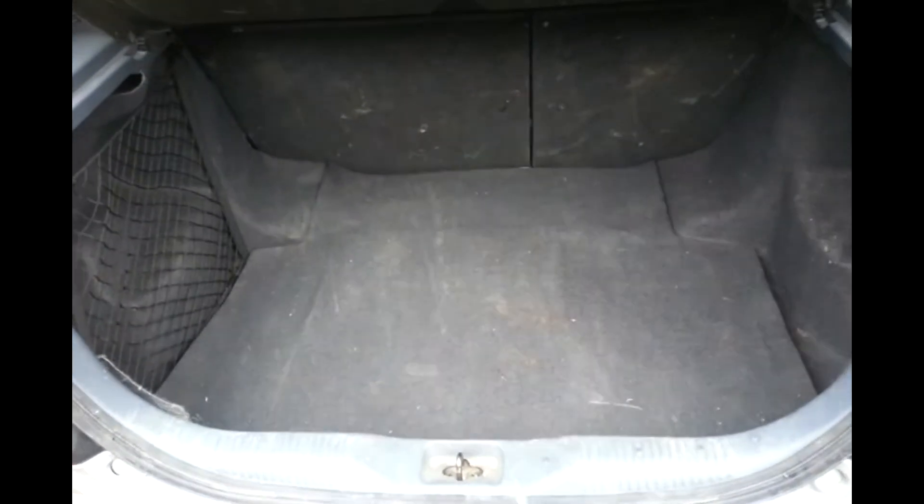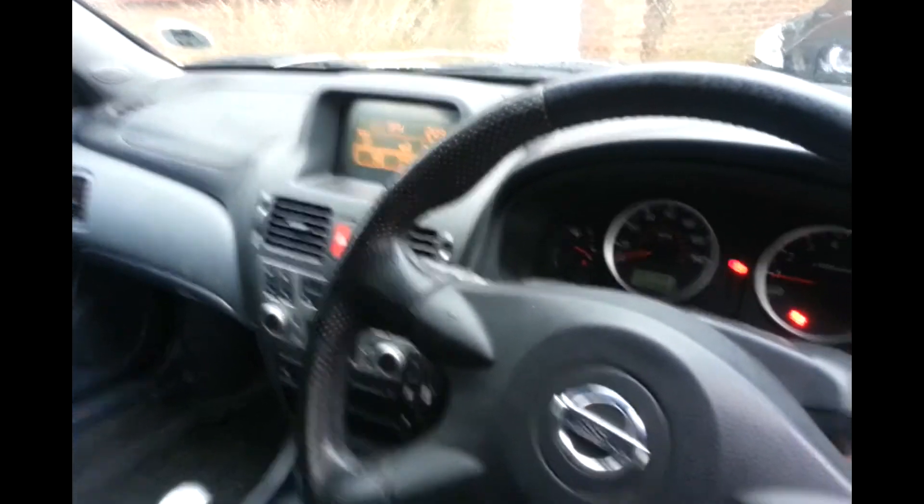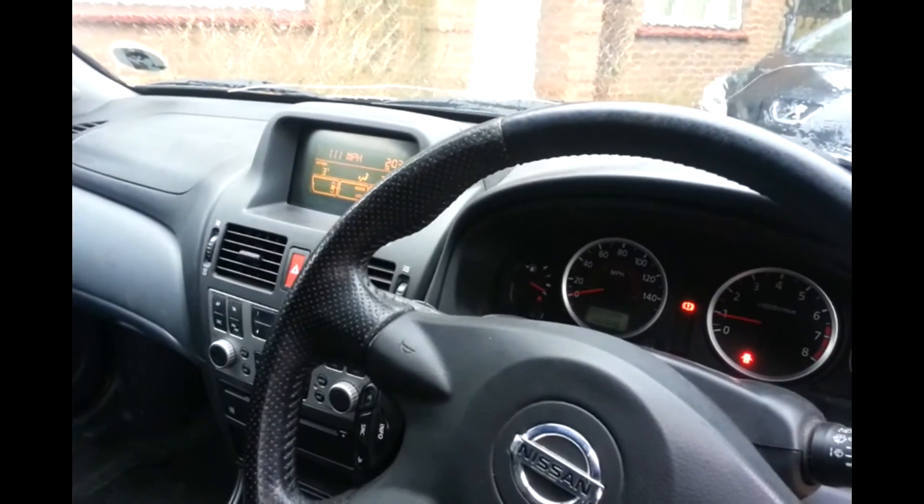I'll give a look at the boot once again. And there you have it — spares and repairs. It can be repaired but it needs a lot of work doing to the body at the back there.